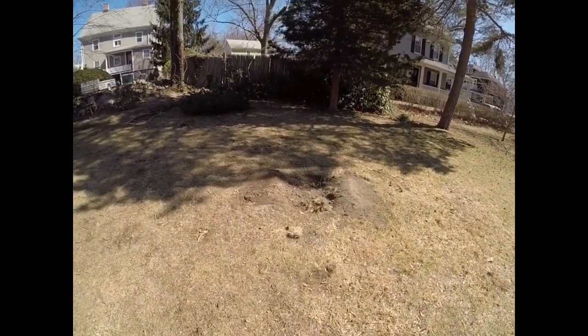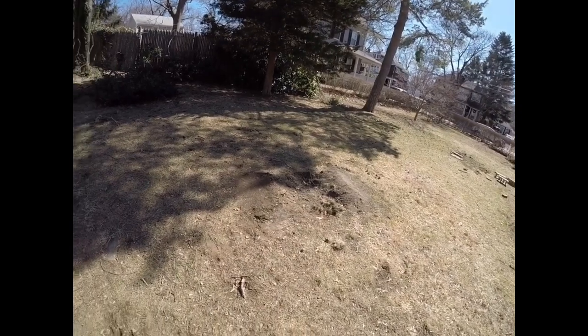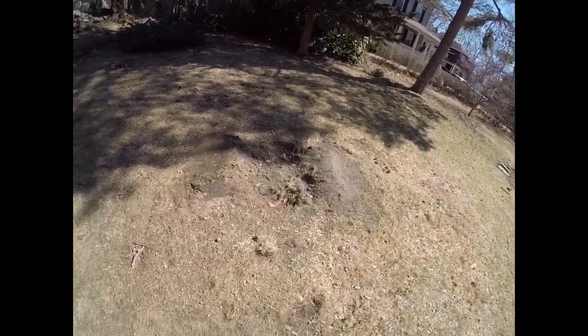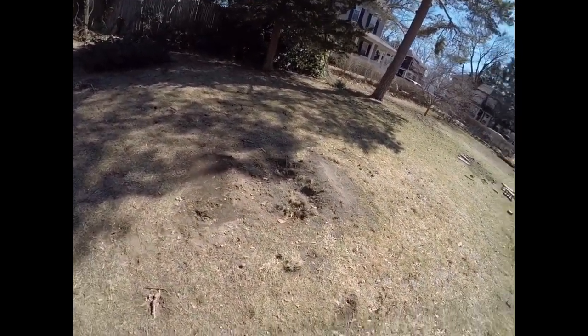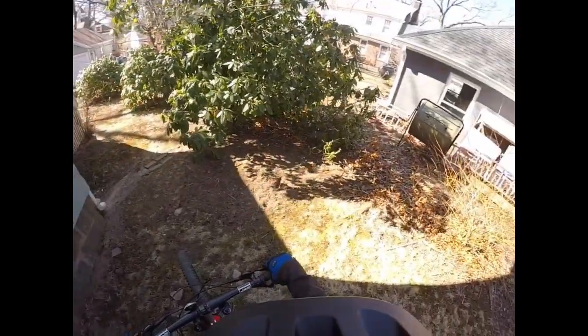So here's the new feature I built — it's kind of like a tiny jump. I might make it a little bigger in the future. It might look small because it is, but it's still really fun to hit. Let's move on to the next feature.